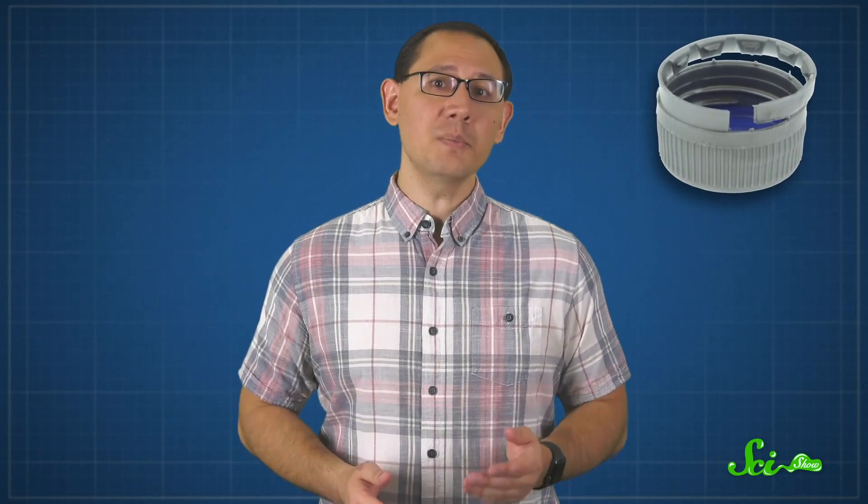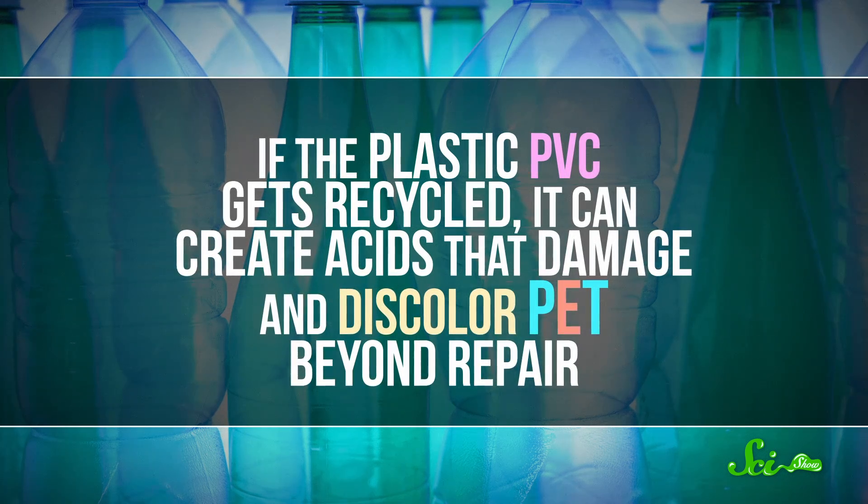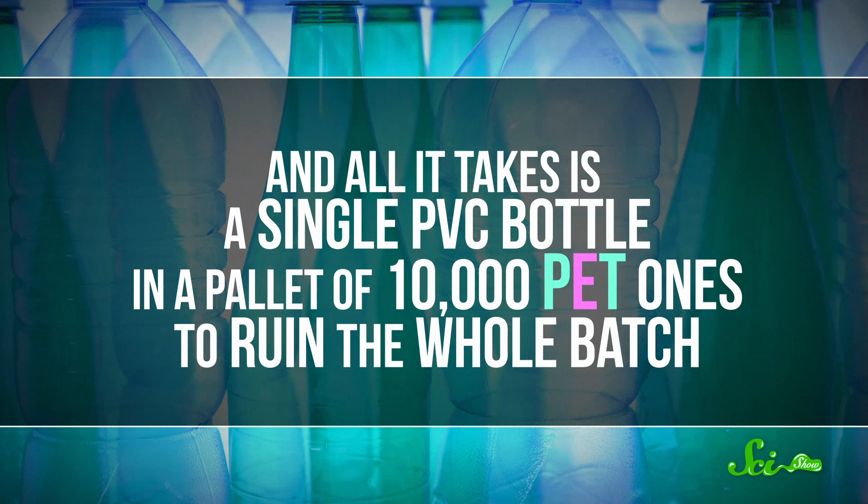Even then, you're probably still doing it wrong, because a single product often combines multiple kinds of plastic. For instance, the twist cap on a bottle made of PET can often be made of polypropylene — yet another type of plastic. And since most of us don't carefully disassemble our trash before getting rid of it, recycling plants need a way to separate all the plastics they receive. And it can be critical for this separation to be nearly perfect. For example, if the plastic PVC gets recycled, it can create acids that damage and discolor PET beyond repair. All it takes is a single PVC bottle in a pallet of 10,000 PET ones to ruin the whole batch.